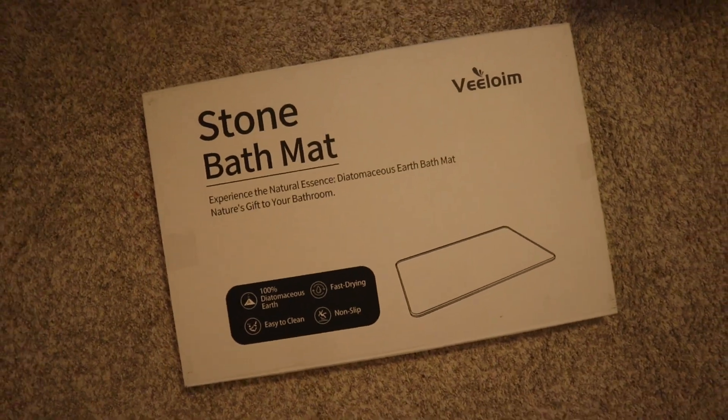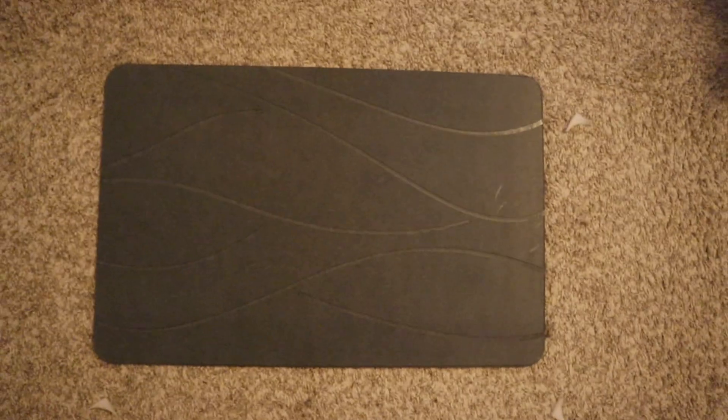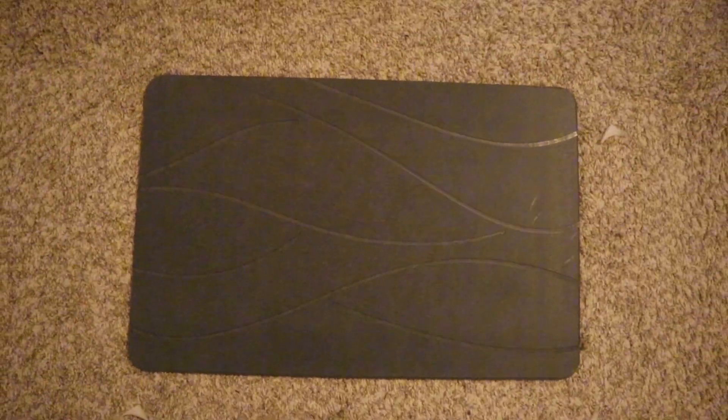If you're looking for the perfect bath mat, this is exactly what you need. This non-slip bath mat not only looks elegant with its sleek gray design but it's also super functional. It's sized at about 23 by 15 inches, making it a great fit for any bathroom space, whether it's large or small.